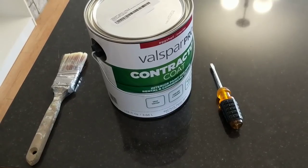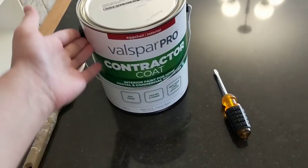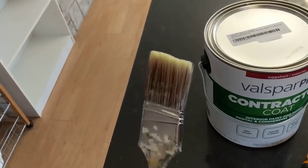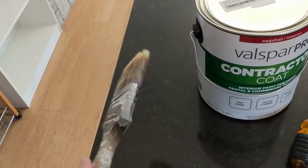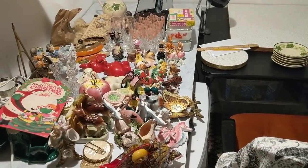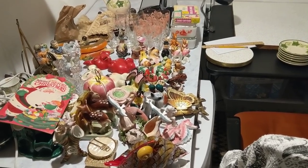Here are my tools: Valspar Pro Contractor Coat, a flathead screwdriver, and what looks like a two-inch paintbrush.